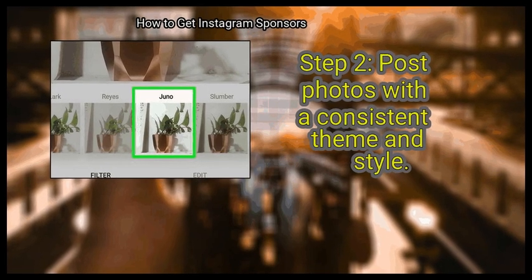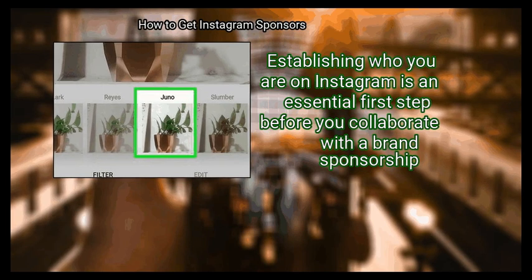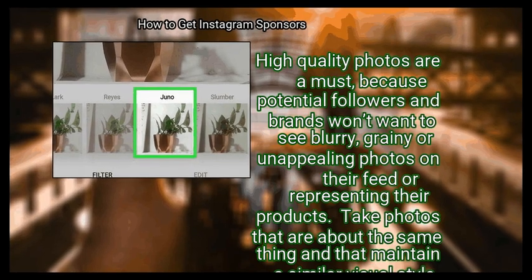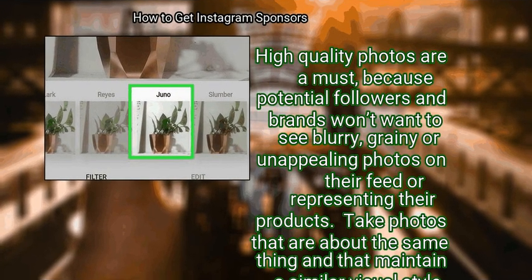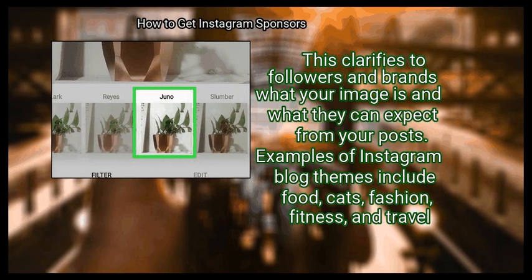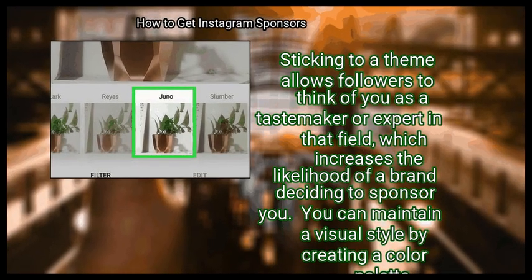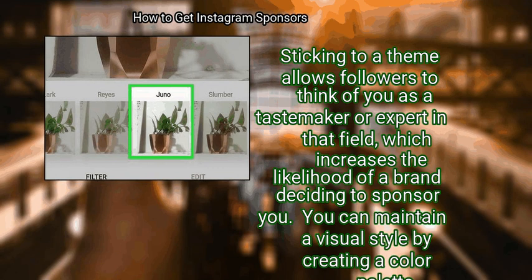Step 2: Post photos with a consistent theme and style. Establishing who you are on Instagram is an essential first step before you collaborate with a brand's sponsorship. High-quality photos are a must, because potential followers and brands won't want to see blurry, grainy, or unappealing photos on their feed or representing their products. Take photos that are about the same thing and maintain a similar visual style. Examples of Instagram blog themes include food, cats, fashion, fitness, and travel. Sticking to a theme allows followers to think of you as a tastemaker or expert in that field, which increases the likelihood of a brand deciding to sponsor you.